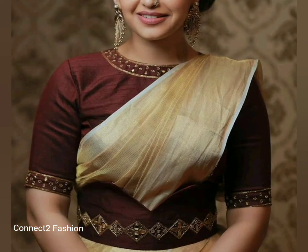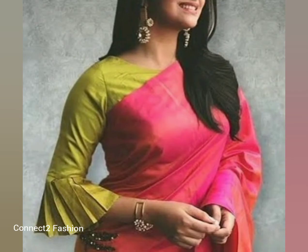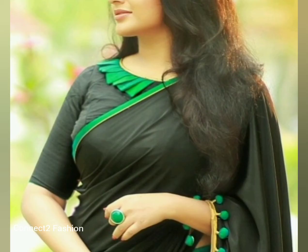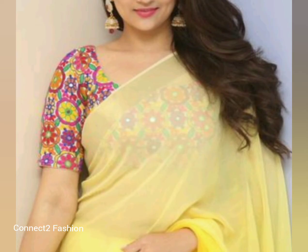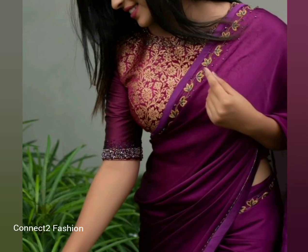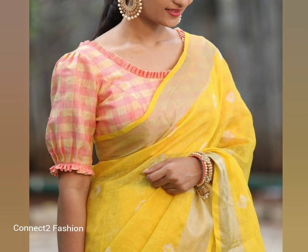For a plain saree with mirror borders, you can choose matching mirror work blouses. Designer blouses with fancy work are best for parties. Knit blouses give a fashionable look with your plain saree. You can also try floral blouses, embroidery blouses, cut work blouses, contrast blouses, gold blouses, heavy work blouses, lace work blouses, maggam work blouses, patchwork blouses, silver blouses, fancy blouses, puff blouses, and high neck blouses.